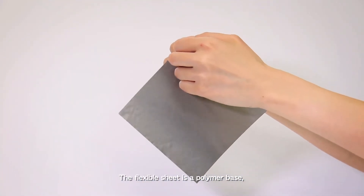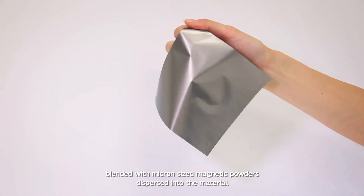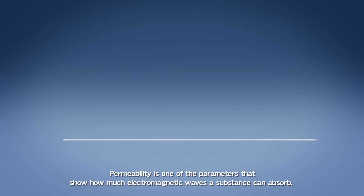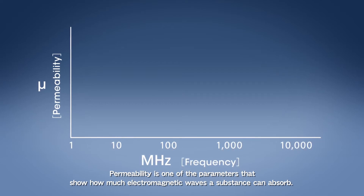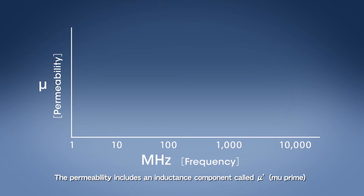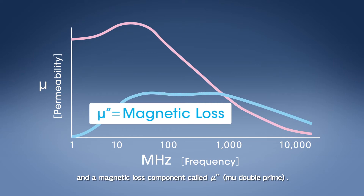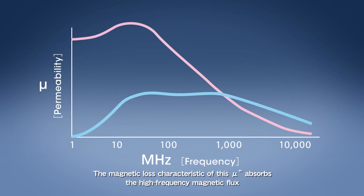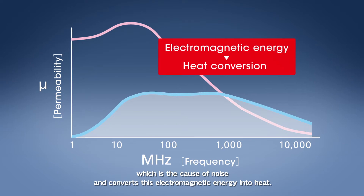The flexible sheet is a polymer base blended with micron-sized magnetic powders dispersed into the material. Permeability is one of the parameters that show how much electromagnetic waves a substance can absorb. The permeability includes an inductance component called mu prime and a magnetic loss component called mu double prime. The magnetic loss characteristic of this mu double prime absorbs the high frequency magnetic flux, which is the cause of noise, and converts this electromagnetic energy into heat.